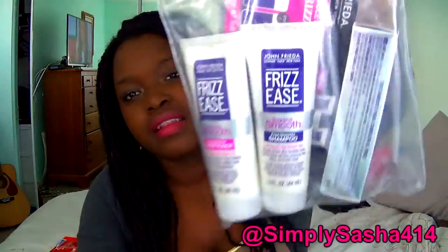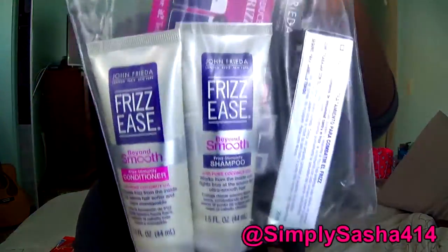The next thing I got was a travel size John Frieda shampoo, conditioner, and primer. Cool — I've heard of hair primers but I've never actually seen them. I got this whole bag and I can't wait to try it out because I've heard so many great things about John Frieda, and I'm really excited.